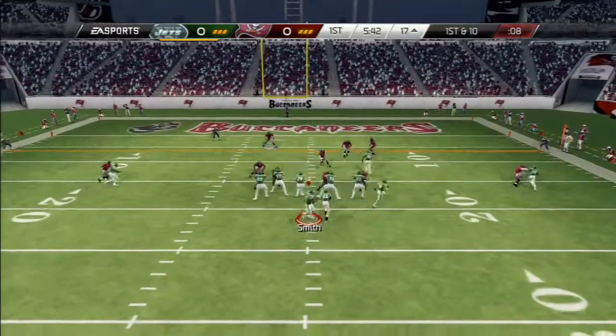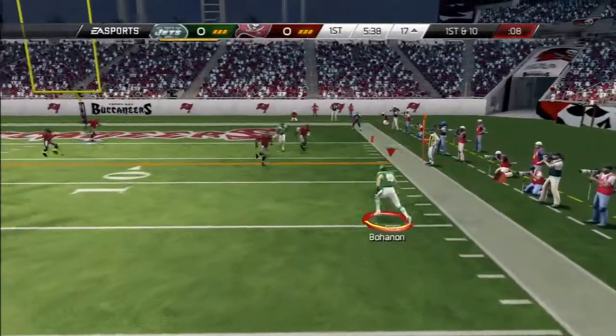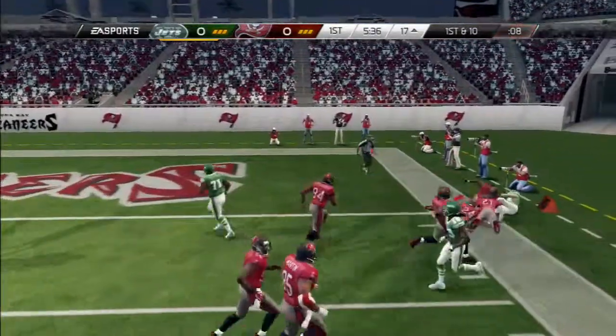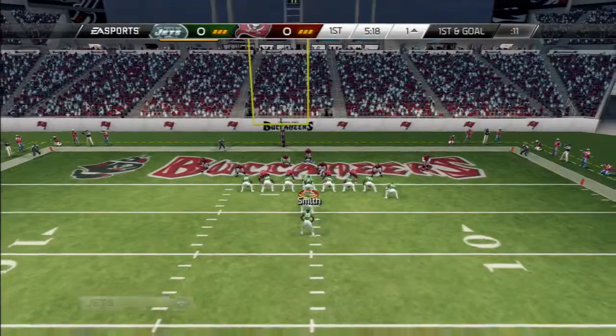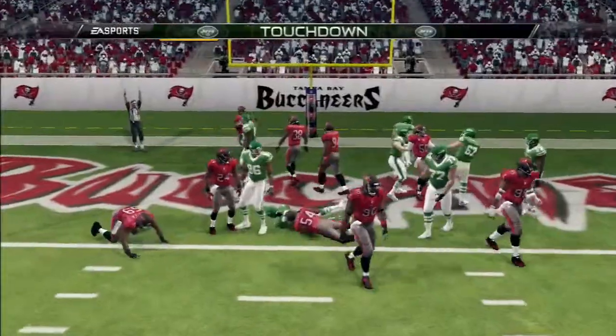First down and ten. The quarterback throws to the right. After that catch for a first down, he's in for the touchdown.